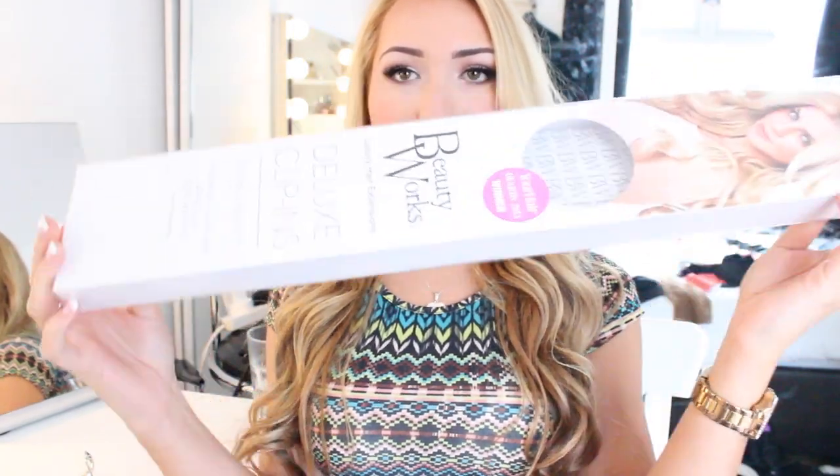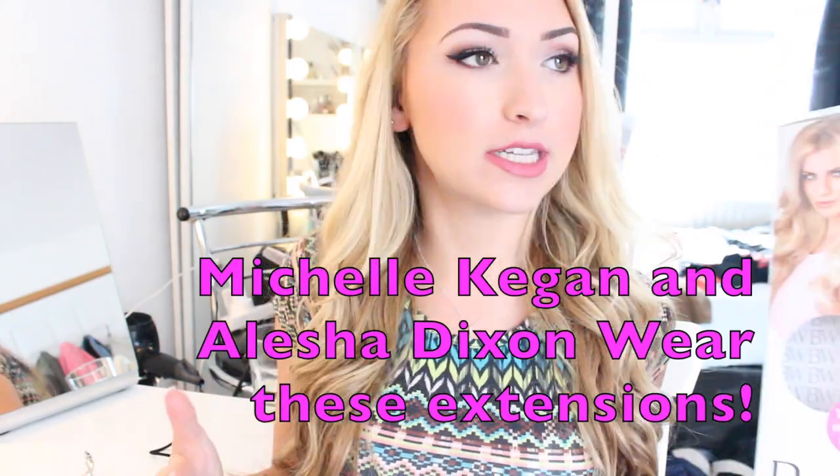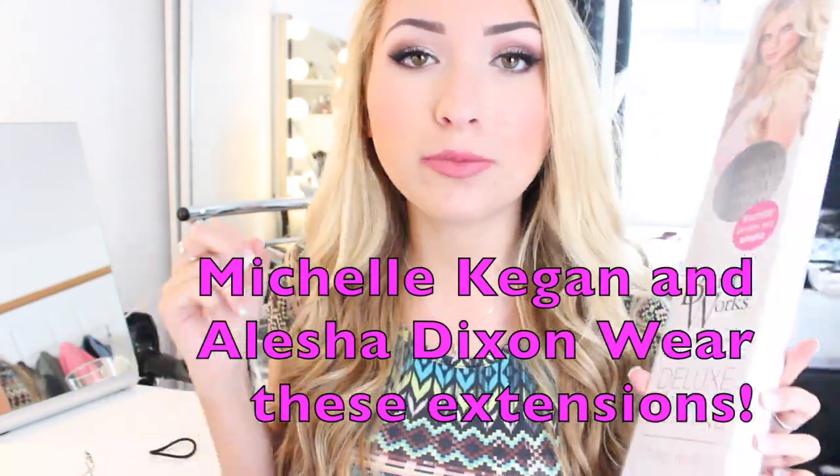A few weeks ago I got extensions from another company who said they were 100% human hair when they weren't — I was so disappointed. But Beautyworks — this is the box that it comes in. It's a big box with your extensions and it says it's 100% Remy human hair, which it is. You can curl these extensions, you can dye these extensions. They will not burn on your curling wand or your straighteners. This is the real deal, guys.